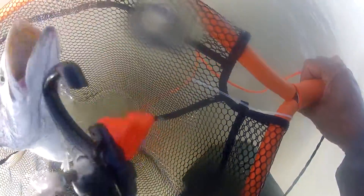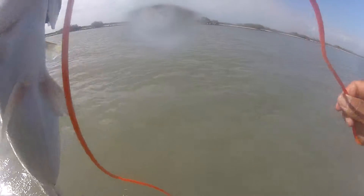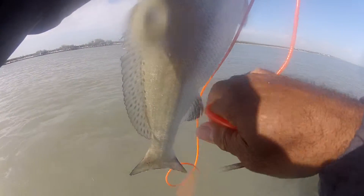There he is, came towards me. I just got my hook. There he is. That's a big fat trout. He's got a little bruise up there. He's been eating.